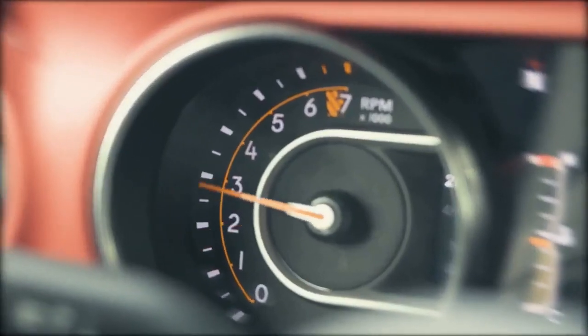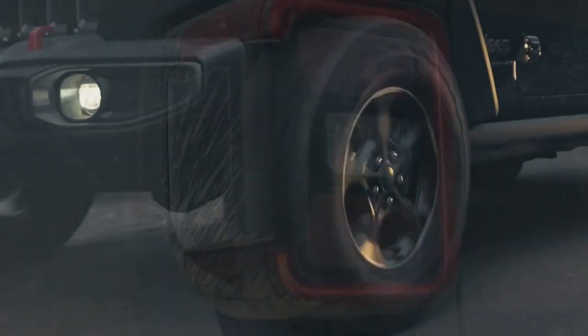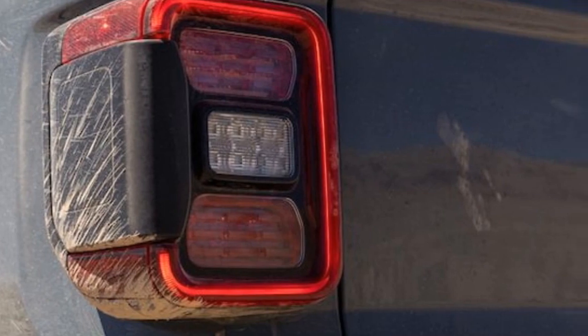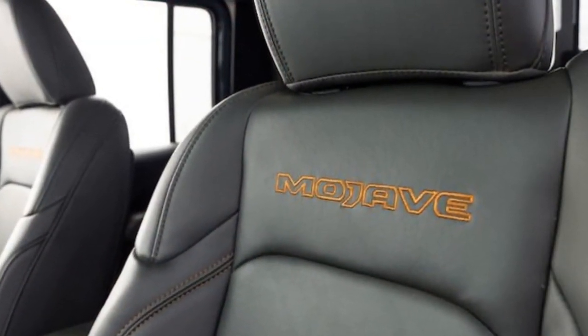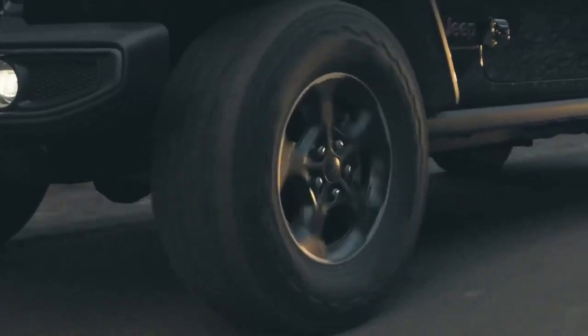The 2024 Jeep Gladiator Mojave stands out as the only mid-size pickup truck with live axles front and rear, which can be a disadvantage compared to trucks with independent front suspension. Even with its enhanced Fox shocks and jounce bumpers, the Gladiator Mojave may reach its limit over high-speed bumps sooner than competitors like the Chevrolet Colorado ZR2 Bison.